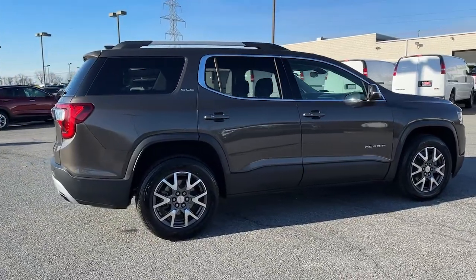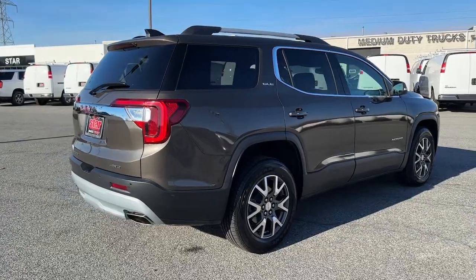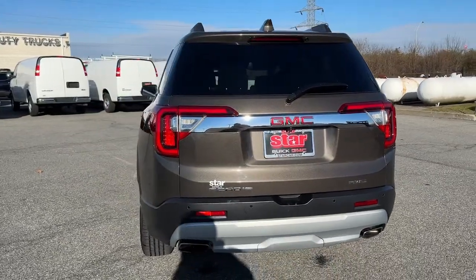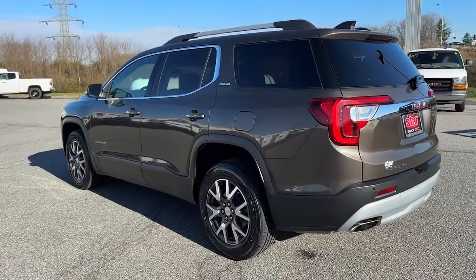The following are some of this vehicle's highlighted options: keyless entry, satellite radio, backup camera, remote engine start, power liftgate, electronic stability control, aluminum wheels, Bluetooth connection, alarm, and third row seat.